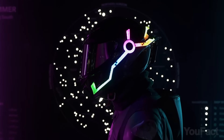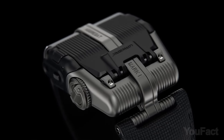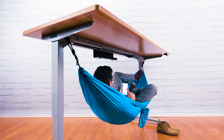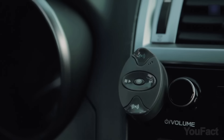We scoured every corner online to bring you this ultimate list. These are some seriously awesome gadgets that'll change your life — or at least make it more fun and comfy. Sit back and enjoy as we take you on a tour of some of the best stuff that the internet has to offer.